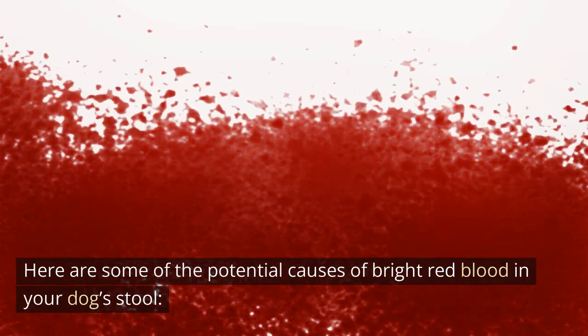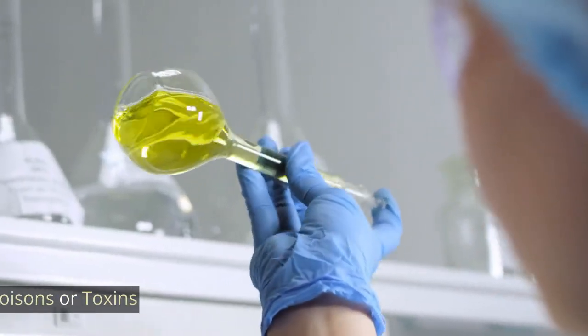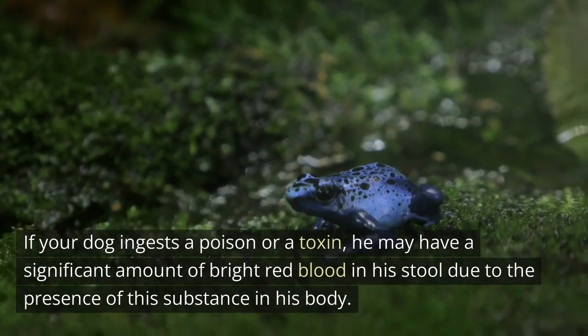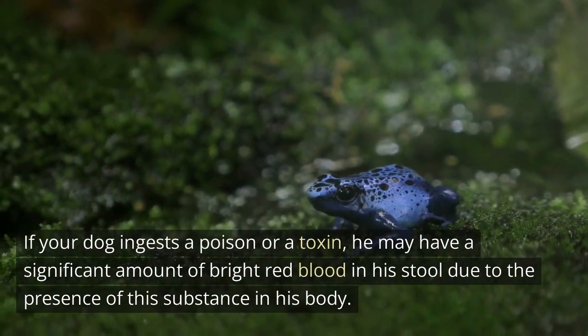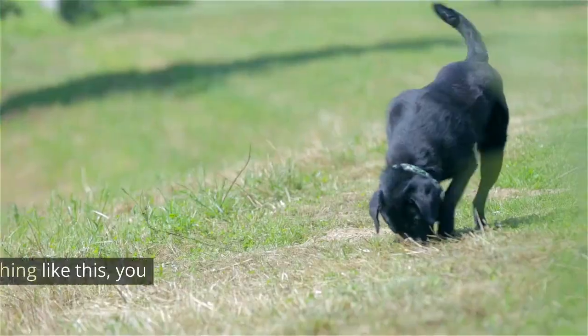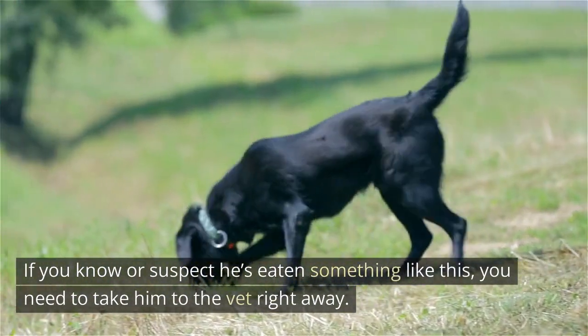Here are some of the potential causes of bright red blood in your dog's stool. Poisons or toxins: if your dog ingests a poison or a toxin, he may have a significant amount of bright red blood in his stool due to the presence of this substance in his body. If you know or suspect he's eaten something like this, you need to take him to the vet right away.